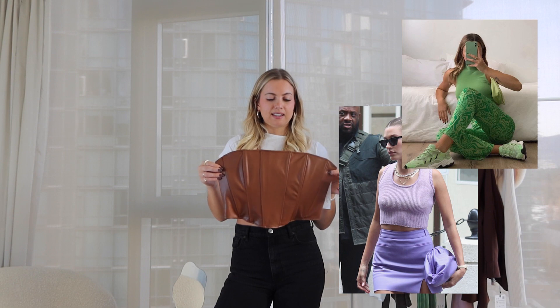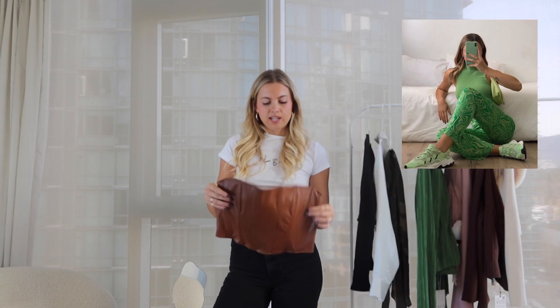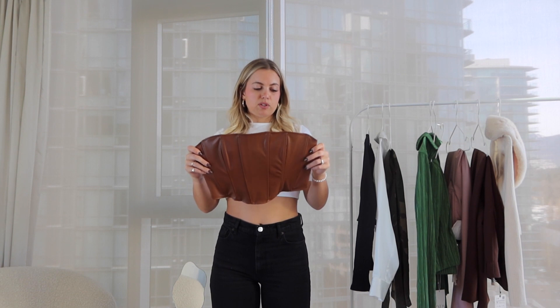On the topic of chocolate brown, I found this stunning corset at Zara — a size medium that clasps at the back. I got it to wear with the chocolate trousers for a full monochrome look, similar to the full green look. It's strapless and looks great with a slicked-back bun. It would also look good with black jeans or black trousers — very chic, kind of medieval vibes but make it fashion.